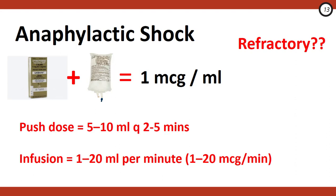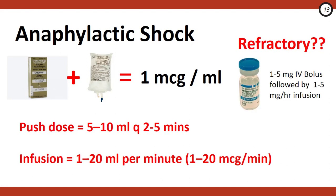While giving push-dose epi, ask nursing to hang that bag and run it at 1 to 20 mL per minute titrated to effect. If the patient is still refractory, consider adding a second agent with alpha activity. Vasopressin is a good potential choice because it's effective in an acidic, catecholamine-depleted state. Start with a 1 to 5 mg IV bolus, followed by an infusion of 1 to 5 mg per hour.